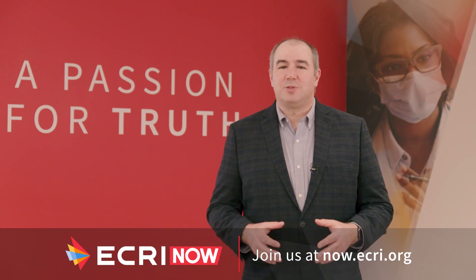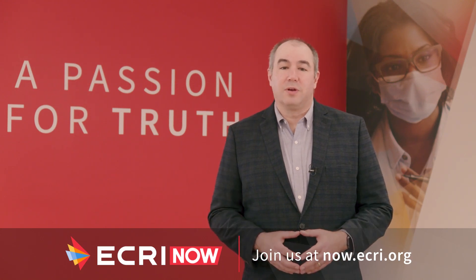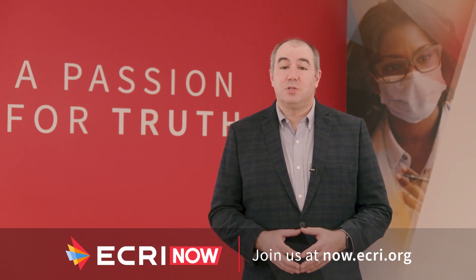Thanks so much for joining us today. Thank you for having me. Thanks for watching ECRI Now. You can find more insights from the experts on YouTube and at ECRI.org. Until next time, I've been your host, Paul Anderson.